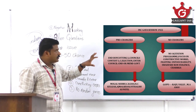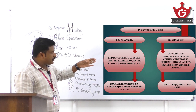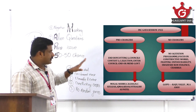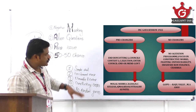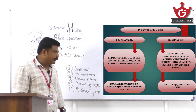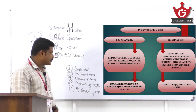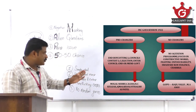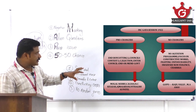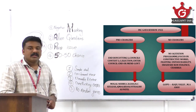The Swarajists were called 'Pro-Changers' — they wanted to end the boycott and enter the legislative councils by contesting elections. Inside the council, they would continuously demand Swaraj or self-responsible government. Key Swarajist leaders include Motilal Nehru, C.R. Das, N.C. Kelkar, Rajmal Khan, and Vithalbhai Patel.